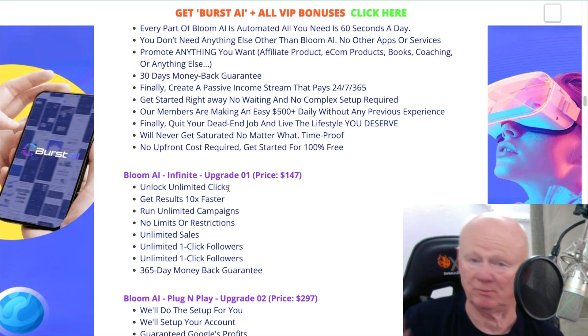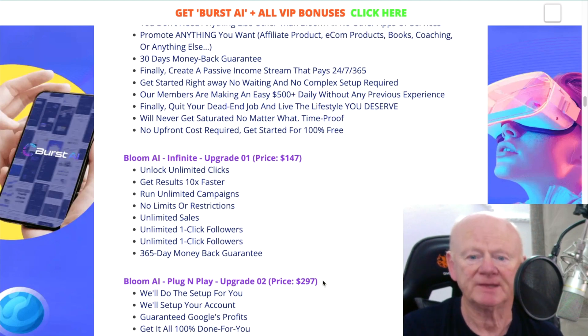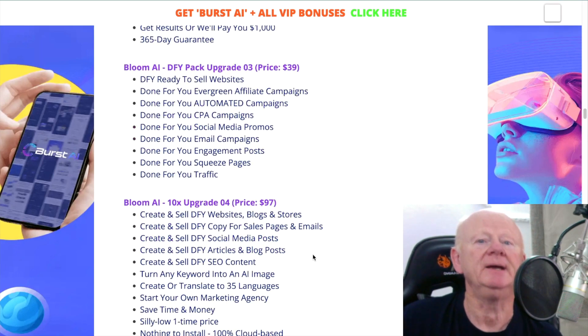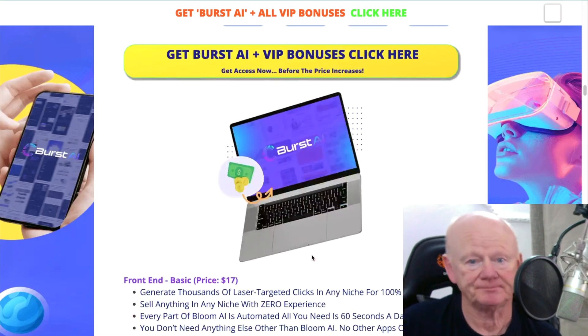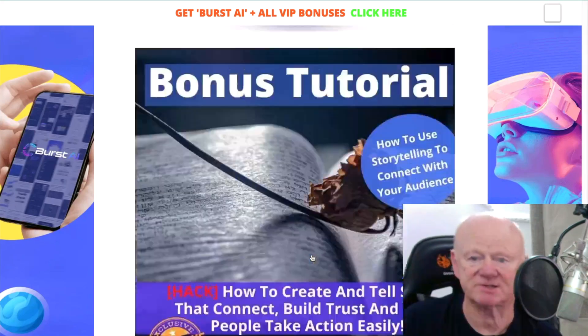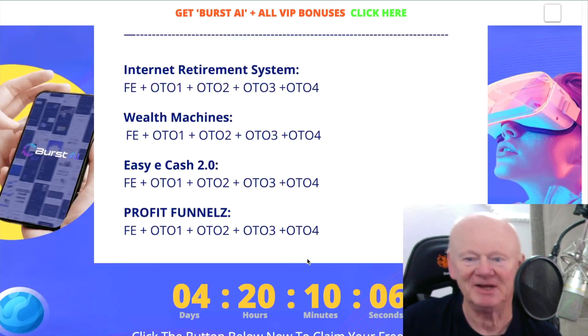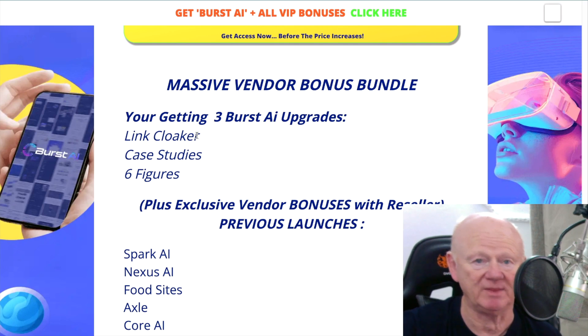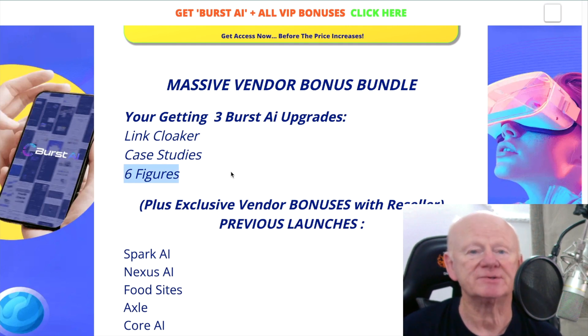Upgrade one, Unlimited, is $147, but I've found in the past that during a launch you might get it for $30–$40. These listed prices I wouldn't take too much notice of if you're there on launch day — after the launch those prices will probably apply. Be careful: don't buy the Link Cloaker upgrade or the Case Studies upgrade, because those are included as bonuses from me even with the front end. The Six Figure training is also included, so there's no need to purchase that separately.